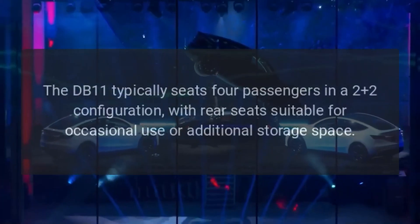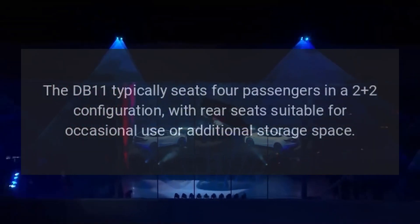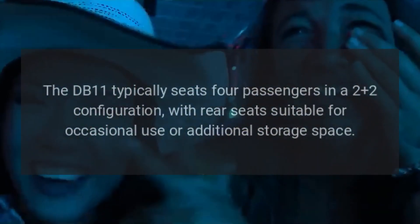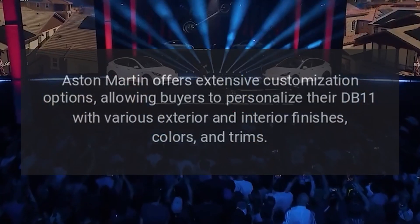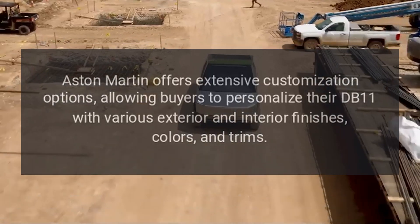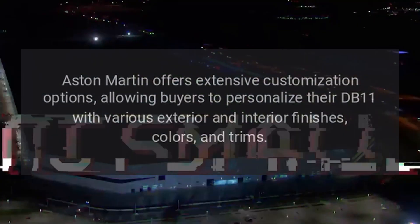The DB11 typically seats four passengers in a 2+2 configuration, with rear seats suitable for occasional use or additional storage space. Aston Martin offers extensive customization options, allowing buyers to personalize their DB11 with various exterior and interior finishes, colors, and trims.